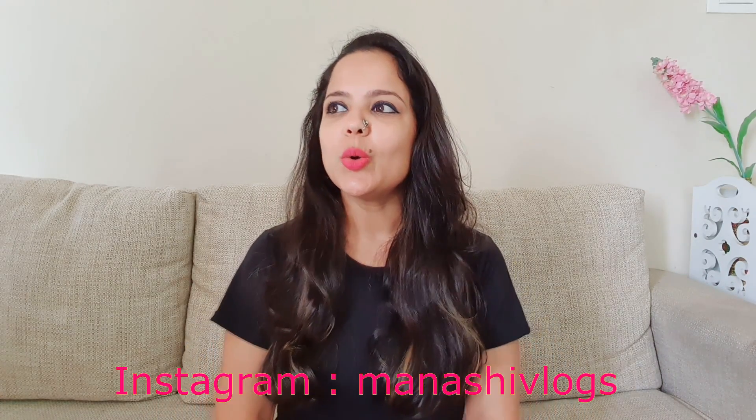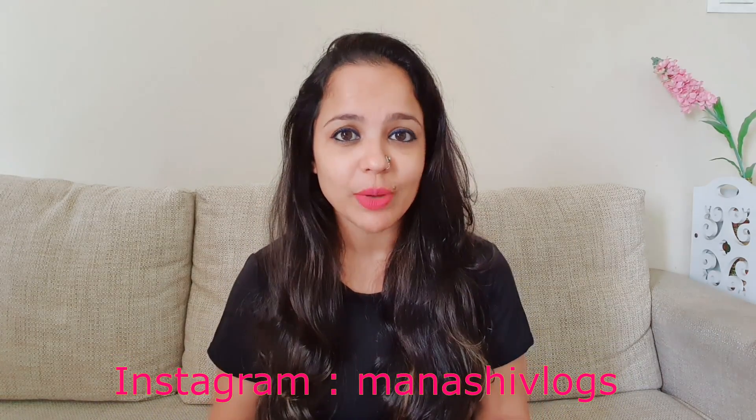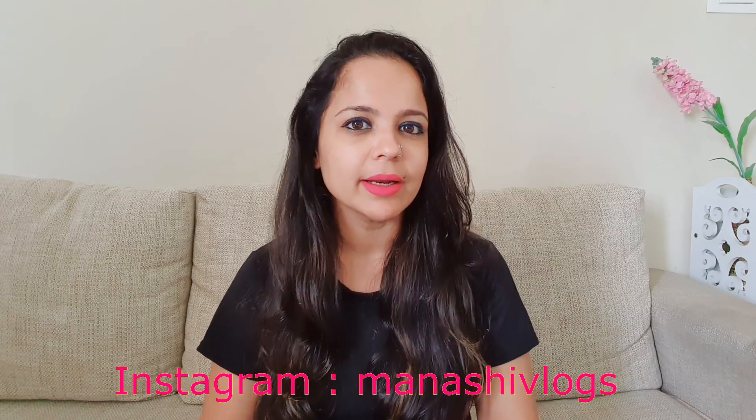Hello friends, good morning and welcome back to my channel Manshi Vlogs. Today's video is another haul video — ethnic wear kurti haul. Last time when I shared my videos about ethnic wear and sari, they were a bit party wear, so comments came requesting to show some casual wear that we can regularly carry.